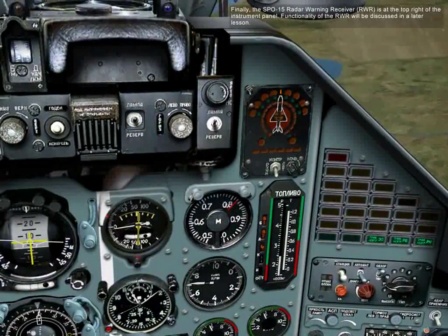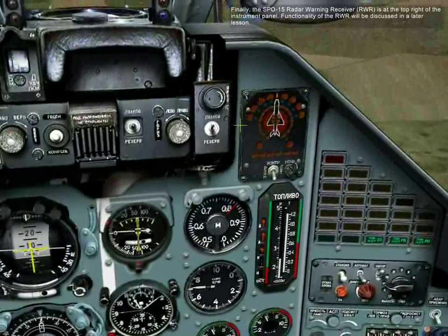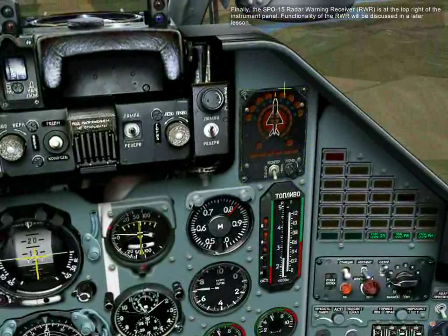Finally, the SPO-15 radar warning receiver is at the top right of the instrument panel. Functionality of the RWR will be discussed in a later lesson.